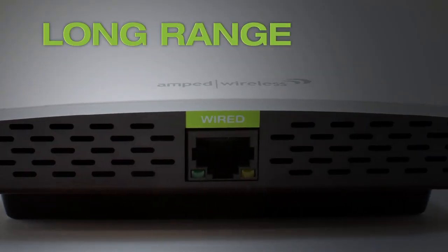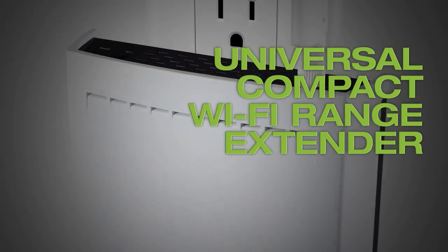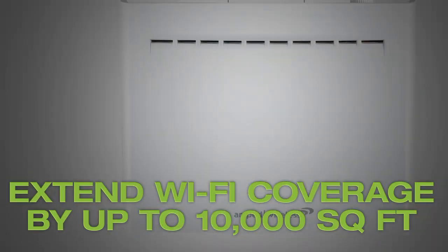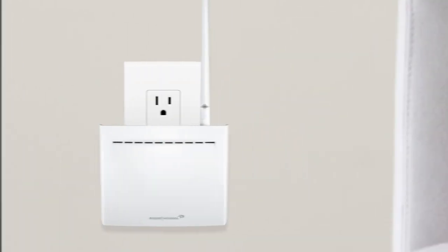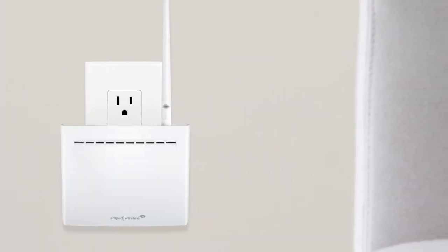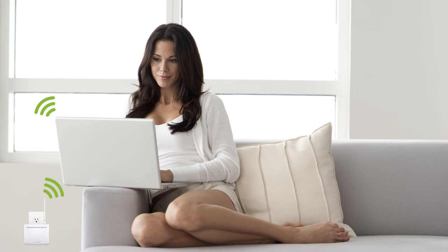A long-range, blazingly fast, universal and compact Wi-Fi range extender that's capable of extending Wi-Fi coverage by up to 10,000 additional square feet. Its elegant plug-in design allows it to be discreetly installed within a home or office to provide dual-band Wi-Fi coverage for your whole home and even your yard.